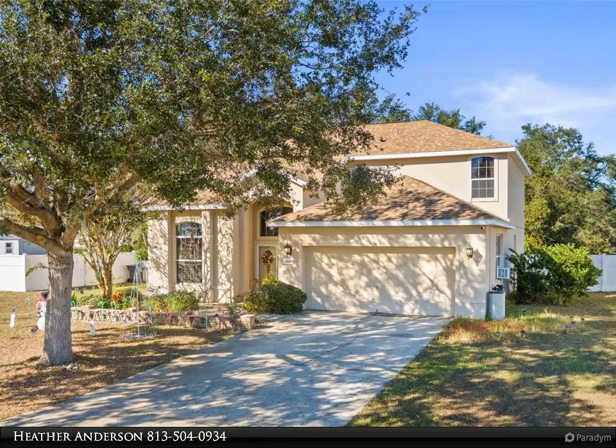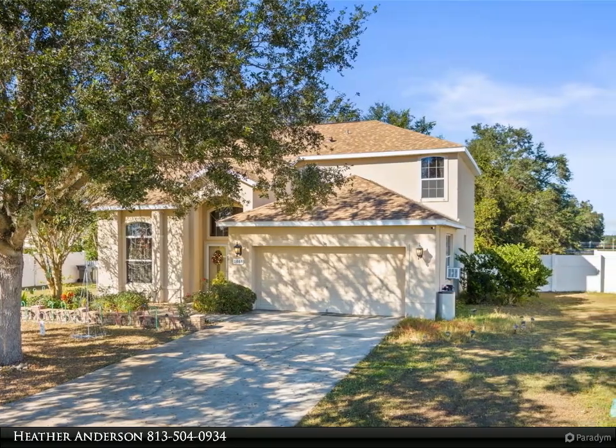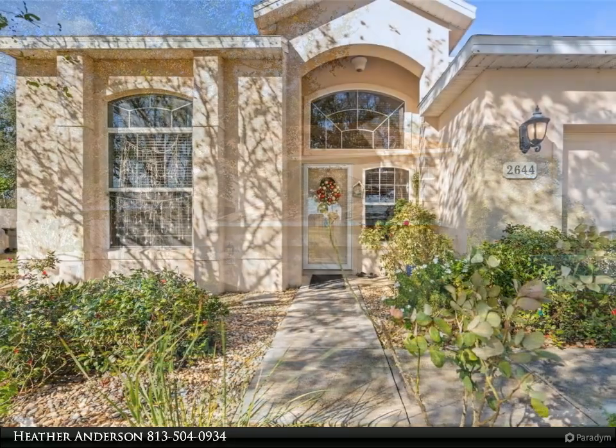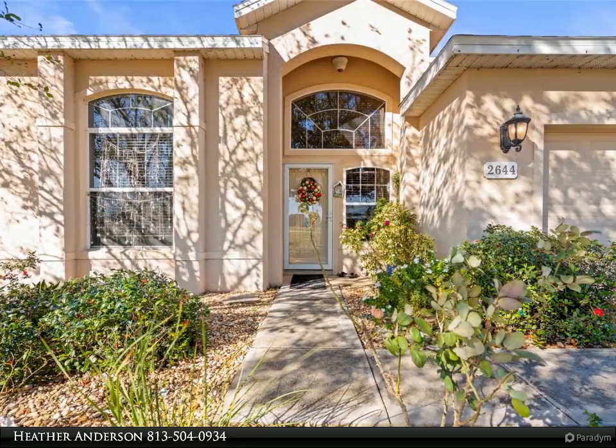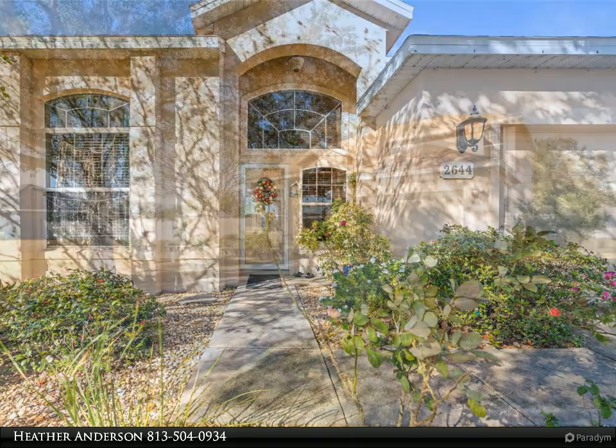This Dalton Wade Real Estate Group property video is presented by Heather Anderson. Welcome to your beautiful home located in Jumper Creek Manor Subdivision. This home features four bedrooms, three full baths and a half bath.